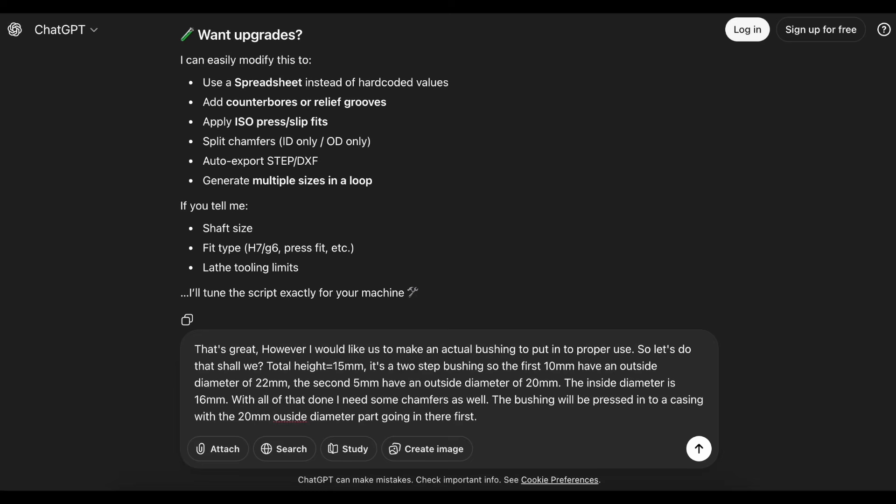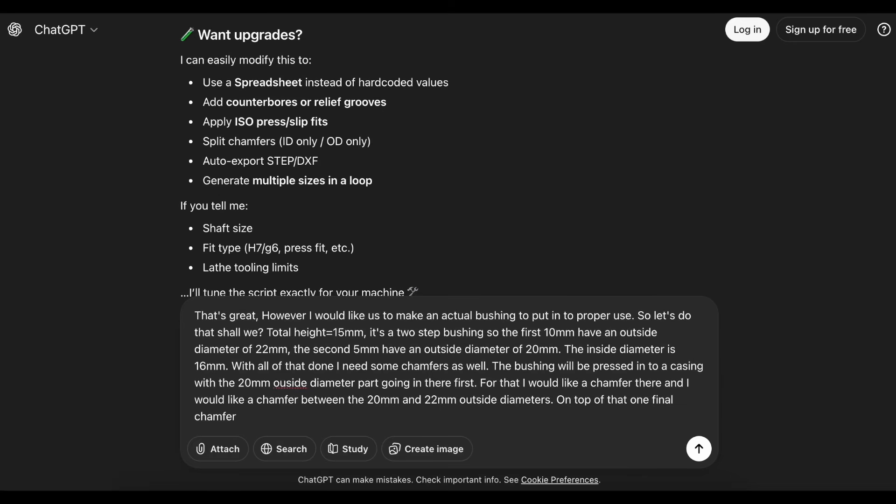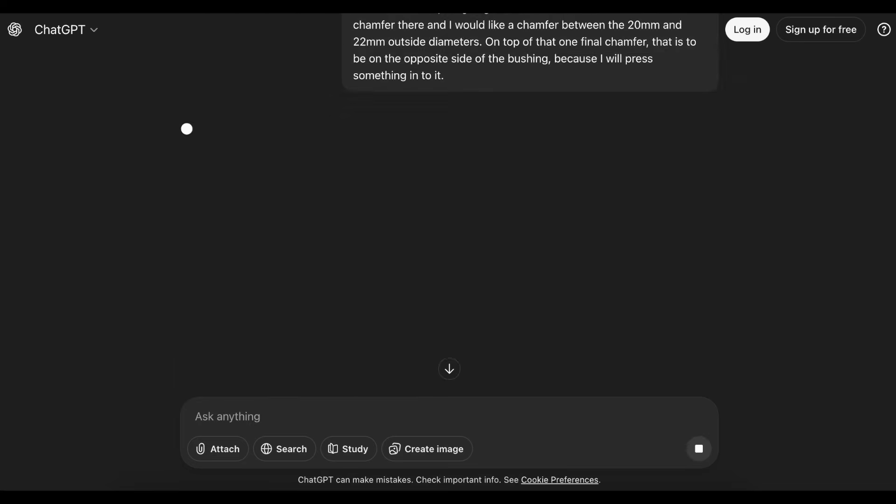On top of that, a two-step bushing helps stop the anvil from rocking under load. With impact tools, even a tiny bit of play can turn into a big problem over time, especially when you're hitting high torque again and again. Supporting the anvil in two places just makes the whole setup feel more solid and much closer to something you'd see from the factory. It's a bit more work to design and make, but it's worth it — you get better support, you compensate for the extra weight of the new anvil, and you massively increase the chances that this mod will actually hold up instead of wearing itself out after a short time.